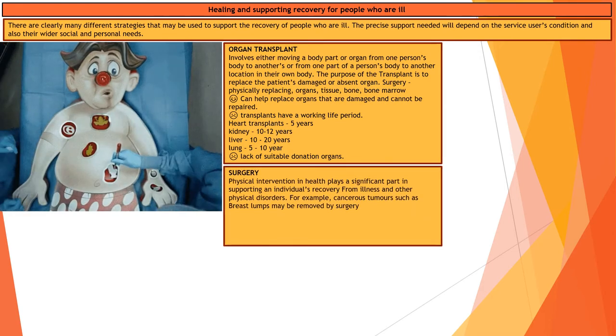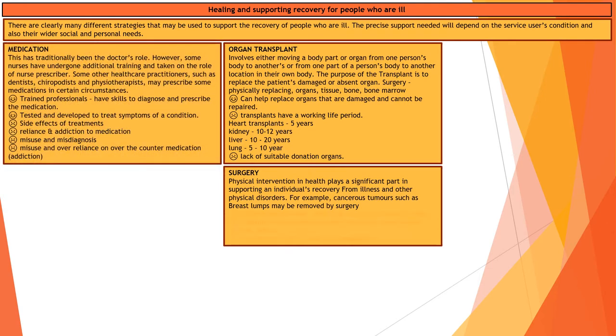Surgery is also another key intervention. It can help with physical disorders and physical issues, and it can be used for removing tumours or cancerous growths, or repairing damaged organs or systems. It is a physical and quite invasive form of intervention. Trained professionals perform surgery and can fix an issue. Techniques have improved, making surgery safer, quicker, and easier, but surgeries do come with longer recovery times and a need for rehabilitation.